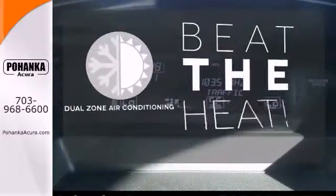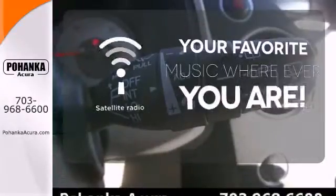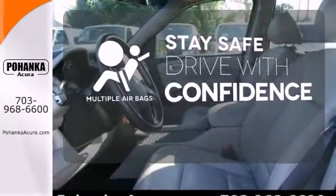Dual zone air conditioning lets you and your passengers pick a personal temperature. The satellite radio lets you keep listening to all your favorites no matter where you go. Drive safely and confidently knowing the multiple airbags will help keep your passengers safe.